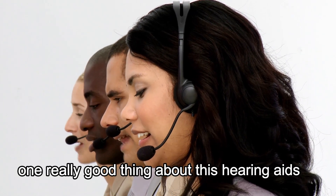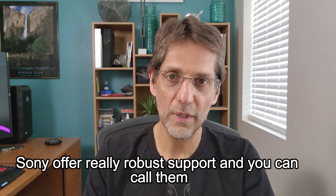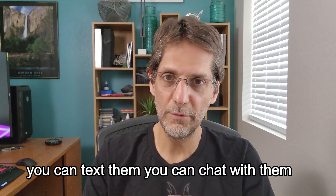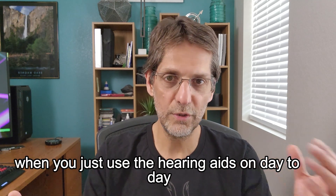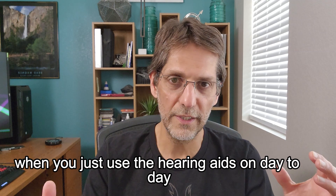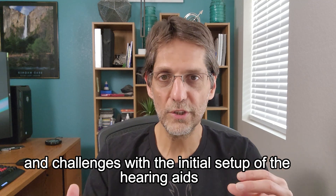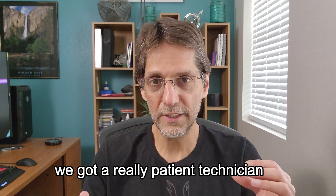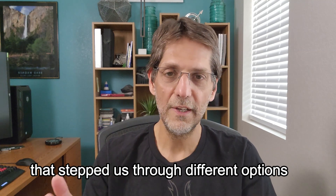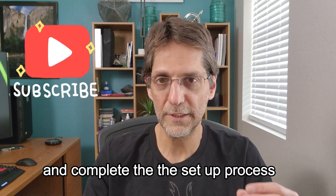One really good thing about these hearing aids is the Sony support. Sony offers robust support — you can call, text, or chat with them and get help during setup and day-to-day use. As mentioned, we had real problems with the initial setup and configuration. We called Sony and got a very patient technician who stepped us through different options until we were finally able to configure the hearing aids and complete the setup process.